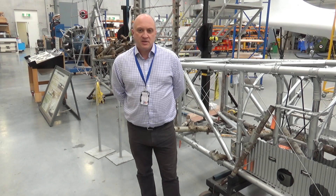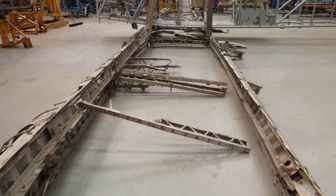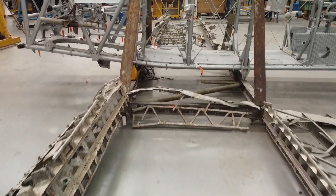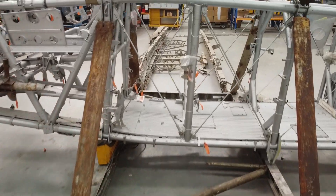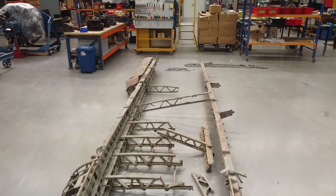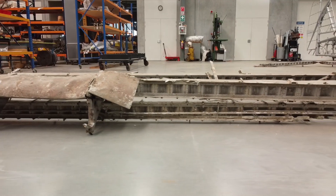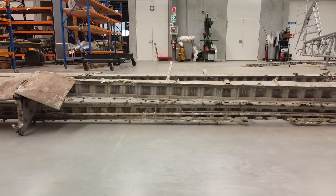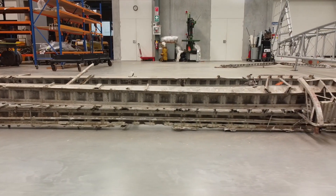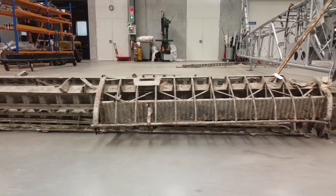We've spent the last year assessing all of the structure that we have and trying to positively identify all of the parts of the airframe — working out which pieces have the potential to be reused in the rebuild and which pieces are beyond saving and really only useful as reference for patterns. The lack of engineering drawings has meant that this initial phase has perhaps taken longer than it would have, but it's essential so that we really know how much of a structurally sound airframe we have.